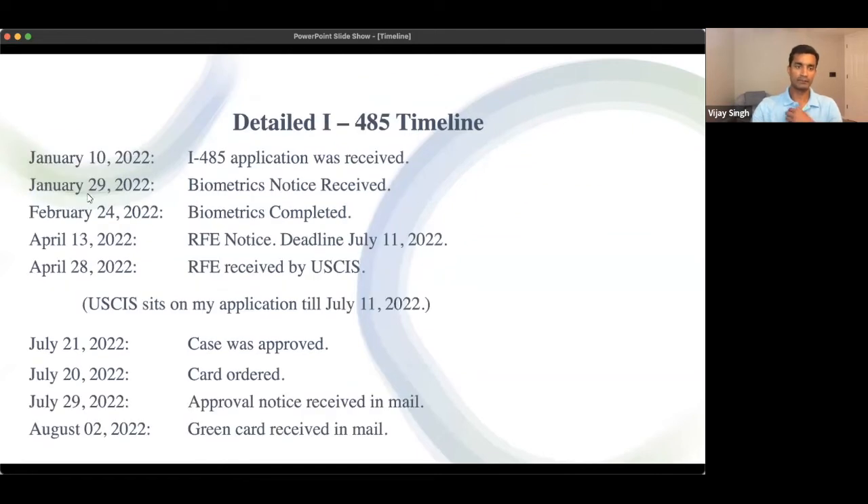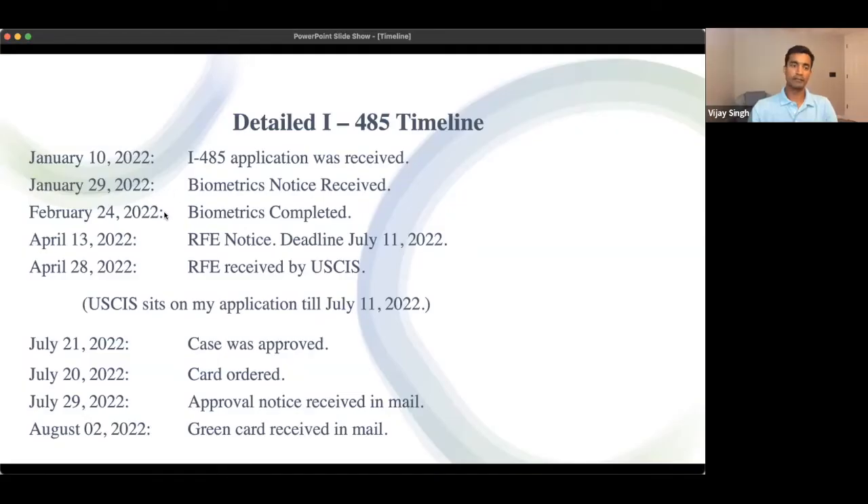I sent my I-485 application on January 10, 2022. After the I-485 application, the first step is biometrics — you go to an appointment center for fingerprinting and photos. It is a very simple process that takes about 15 minutes. I received a postal mail on January 29 with my biometrics appointment, and I completed my biometrics on February 24.